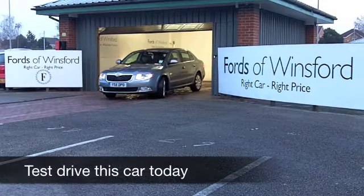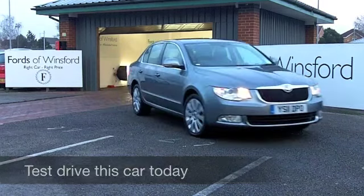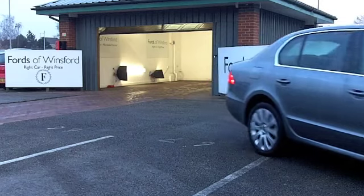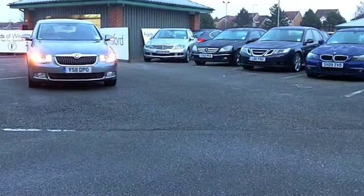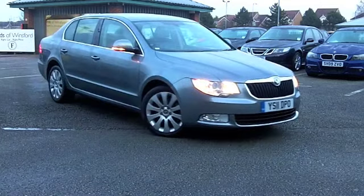The Skoda Superb certainly does live up to its name. What a great looking car — comfortable, easy to drive, and in fact very refined. If you do a lot of long journeys, maybe this is the sort of car to consider.